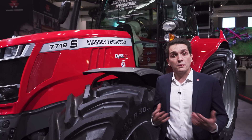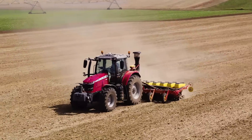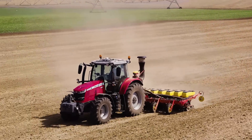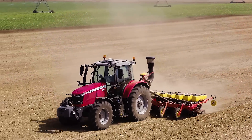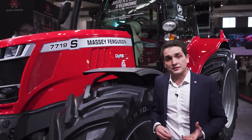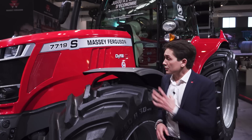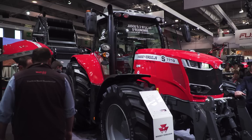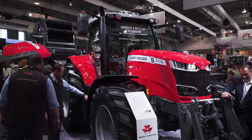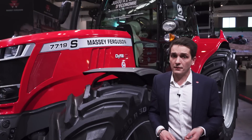This new model, range-topping within the mid-frame chassis 7700S, is developing 190hp and up to 220. At CIMA 2019, Massey Ferguson and AGCO's answer to the latest Stage 5 after-treatment regulation: what we have on the new MF7719S is a completely integrated all-in-one Stage 5 after-treatment system. The benefit of that is superb visibility and also maintenance-free operation.